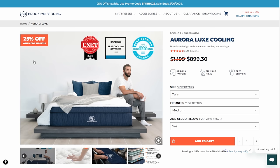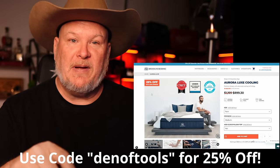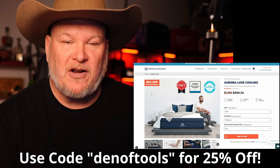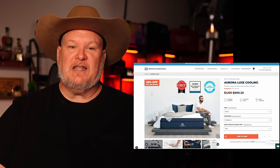Thanks again to Brooklyn Bedding for sponsoring this. Don't forget — go to brooklynbedding.com/denoftools. I'll put the link down below. Use my coupon code to get 25% off now for their spring Black Friday deals.